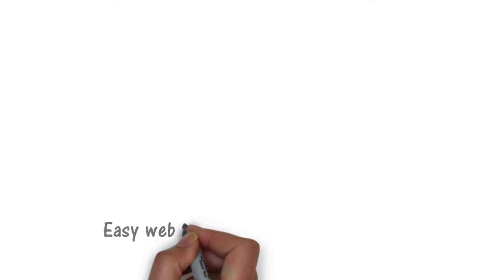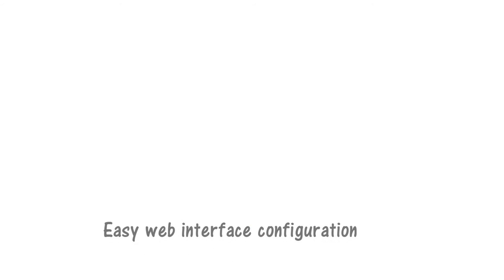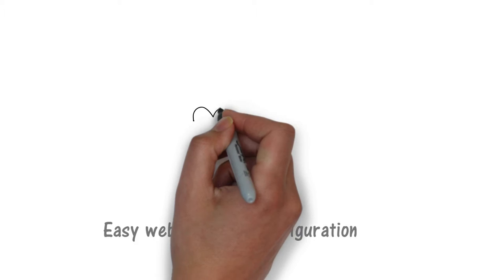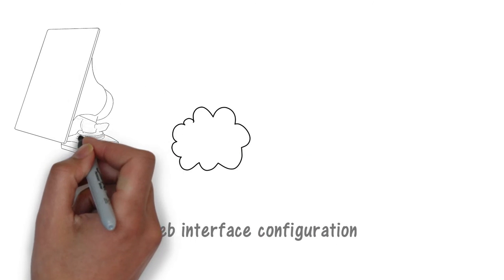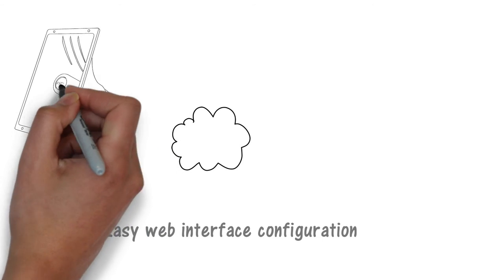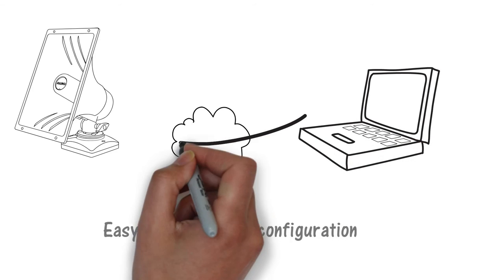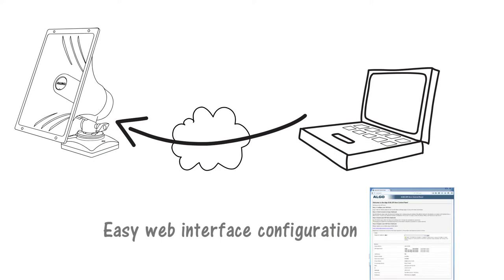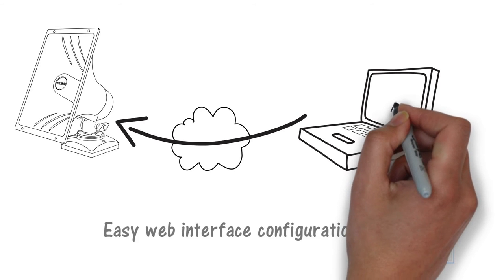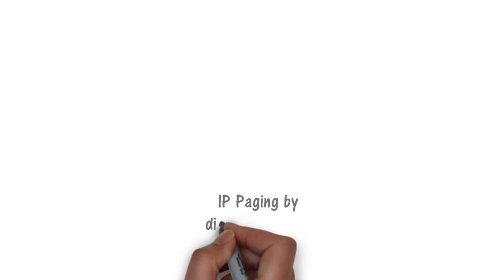The 8186 horn speaker is easily configured using its web interface. Simply type the IP address of the endpoint into a browser and enter the password for access to the many features including volume control and customizable WAV files. Need to change the speaker page zone? There's no need to get out an extension ladder or rewire the speaker — just use the web interface to select any zone you like.